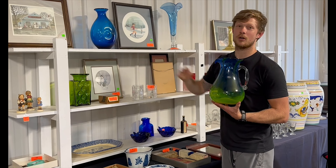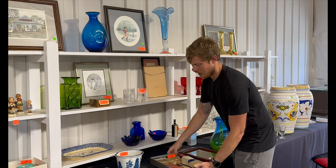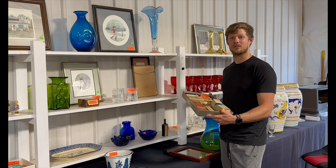Hey everyone, sneak peek for the 19th auction. This week we have three really neat pieces of Blenko art glass, as well as some really cool advertising medicine bottles with the original labels and the paper boxes.